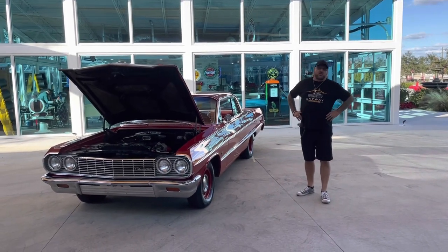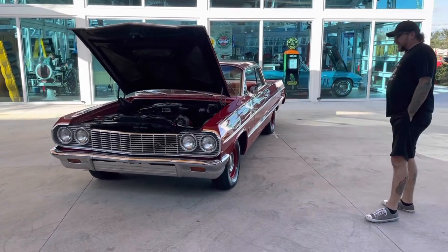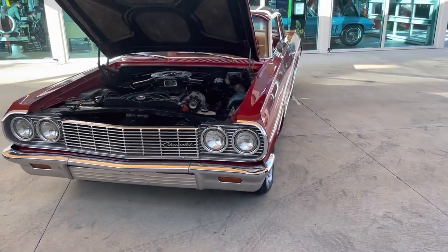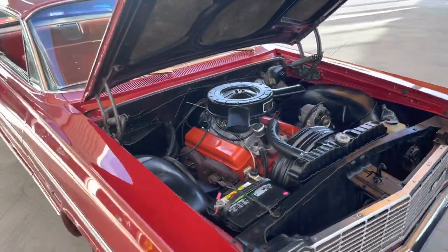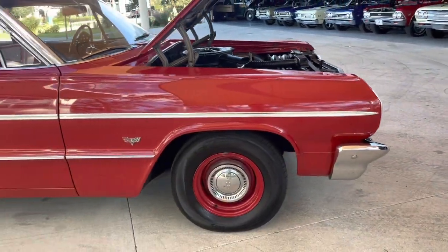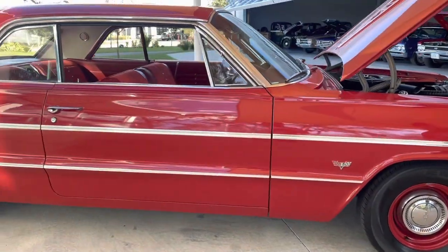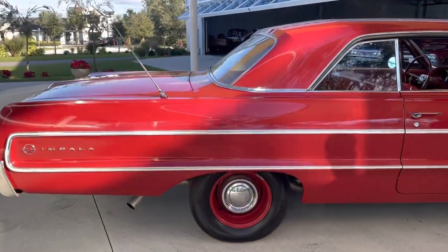Welcome back to Skyway Classics YouTube channel, today with Shane and Ryan. We're here to show you our 1964 Chevrolet Impala. This is a beautiful one-owner Impala — it does have Impala SS badges on it, but it's just a clone. The Impala has a factory 327 small block with a four-speed manual transmission.